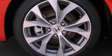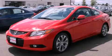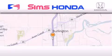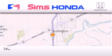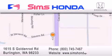This automobile won't last long at this price. Call and arrange a test drive now. Sims Honda is located at 1615 South Goldenrod Road in Burlington. Our goal is to exceed all of your expectations to ensure that you'll return for future visits.